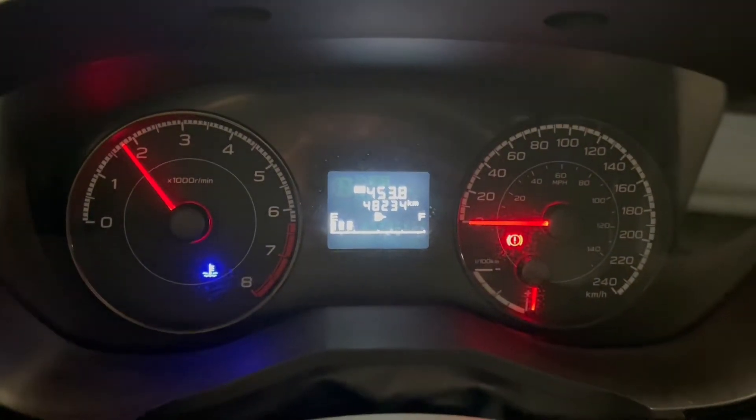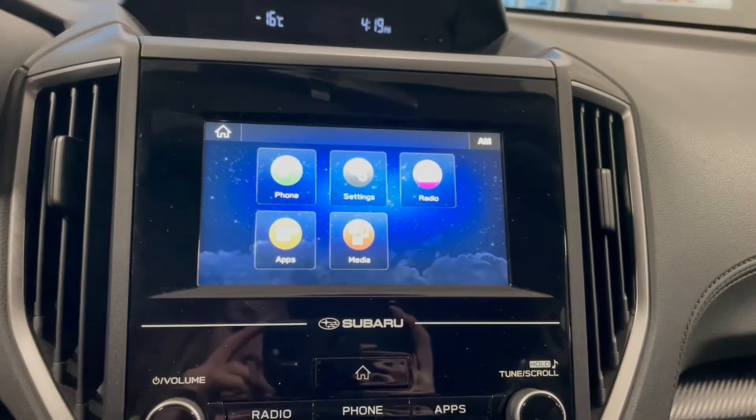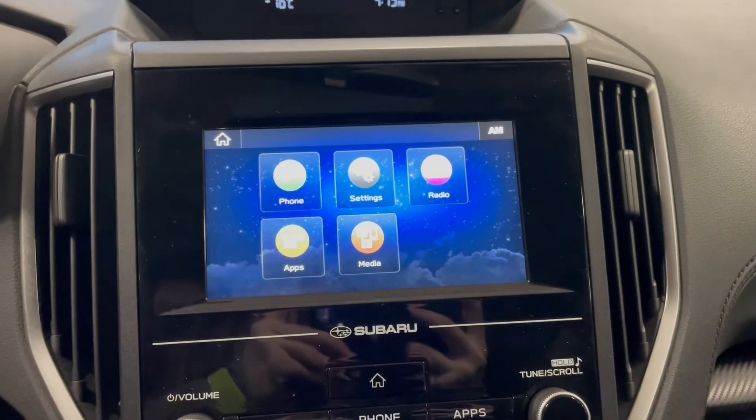This Crosstrek has 48,000 kilometers. Over in the middle on your touchscreen you've got your phone connection along with your AM FM radio and a backup camera.